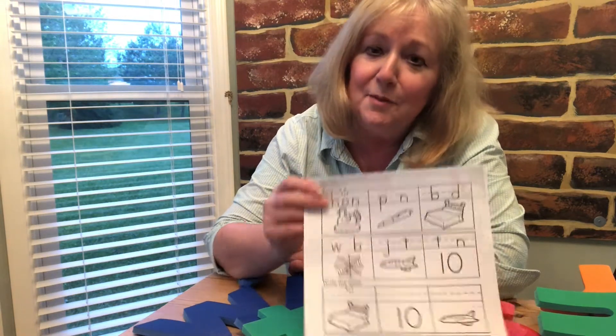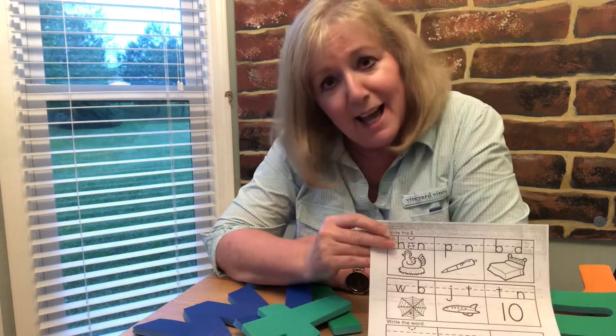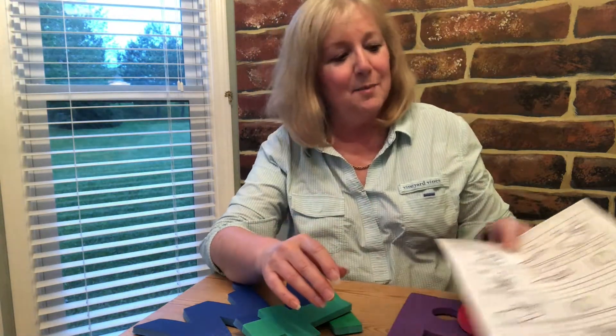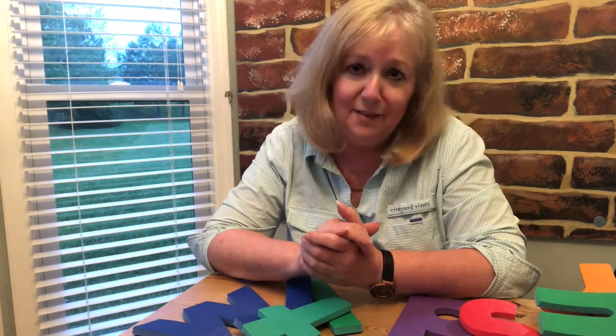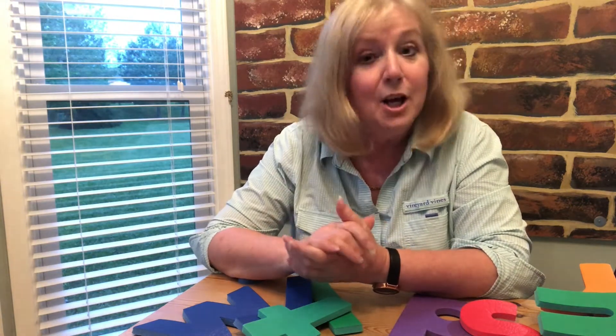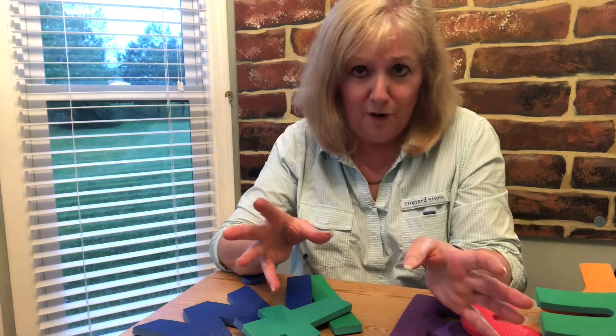Now in sound work today, some of you have a sheet like this. This is about the sound 'e'. Now 'e' doesn't often come at the beginning of a word — like we did today with 'elephant' and 'egg'. There aren't many words that start with 'e'. Usually you'll find 'e' in the middle of a word.